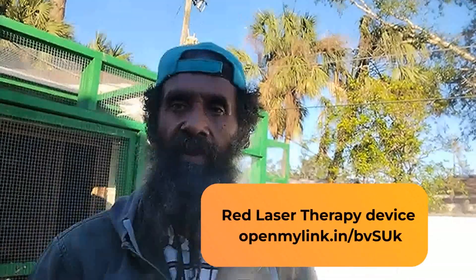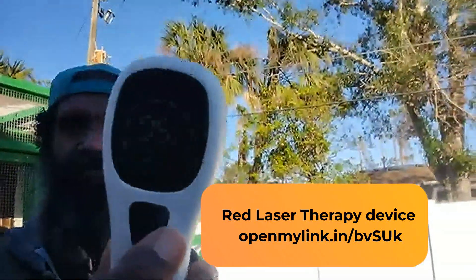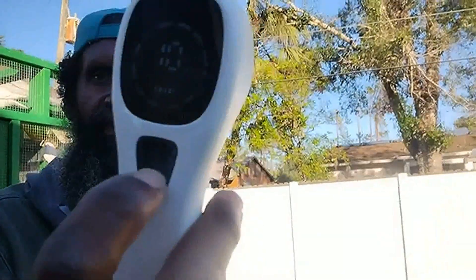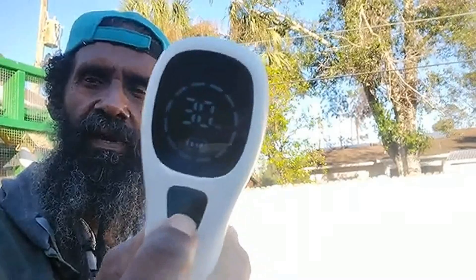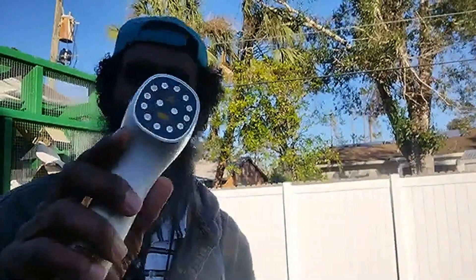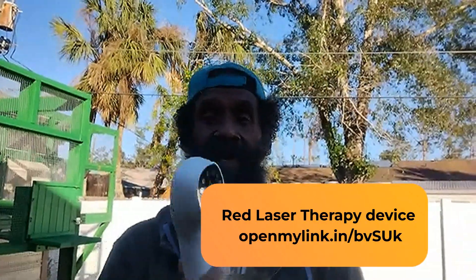This is called a cold laser — we're going to put the link below. It's not a red light, it's a laser. When you press here it's set for five minutes. Then you can go to ten, fifteen, twenty, twenty-five, and thirty minutes. For the pigeon I believe you just do five minutes. I hope this blesses you, and my wife will put the link where you can get this. You all have a blessed day!